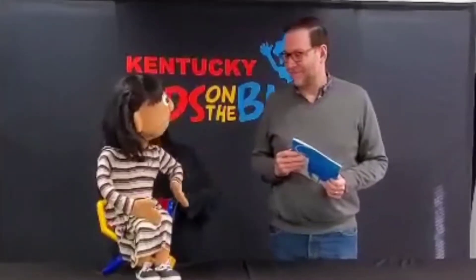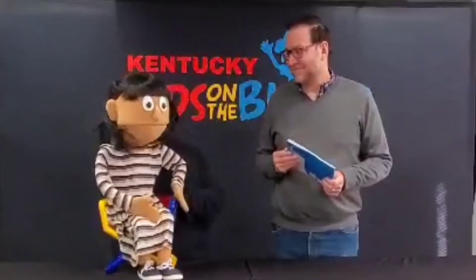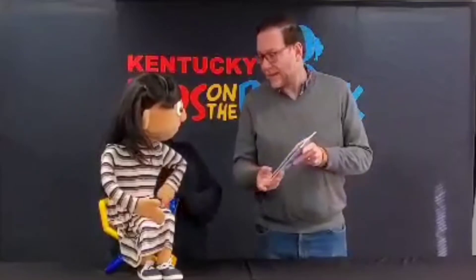Hi! Today we have Bill Oldham with us from Community Education, and he's going to read a book to us. What are you going to read? Hi, Claire. I'm going to read Violet the Pilot.